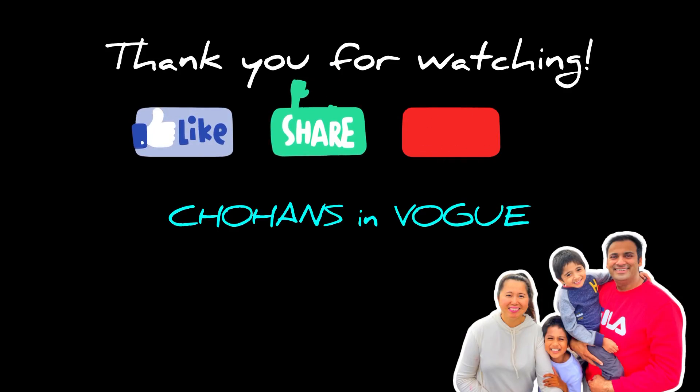Watch our table. Please like and subscribe. Thanks for watching.